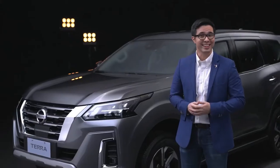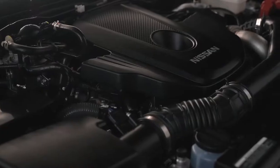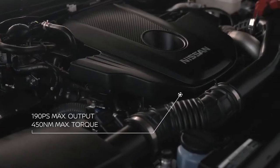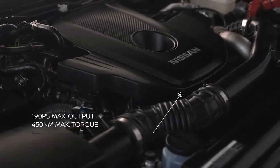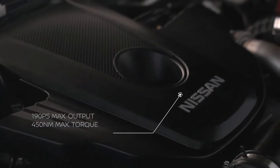Make every drive exciting with the impressive engine of the new Terra. Feel the power of your drive with 190hp and 450Nm of torque. The new Nissan Terra's engine is a class above the rest.